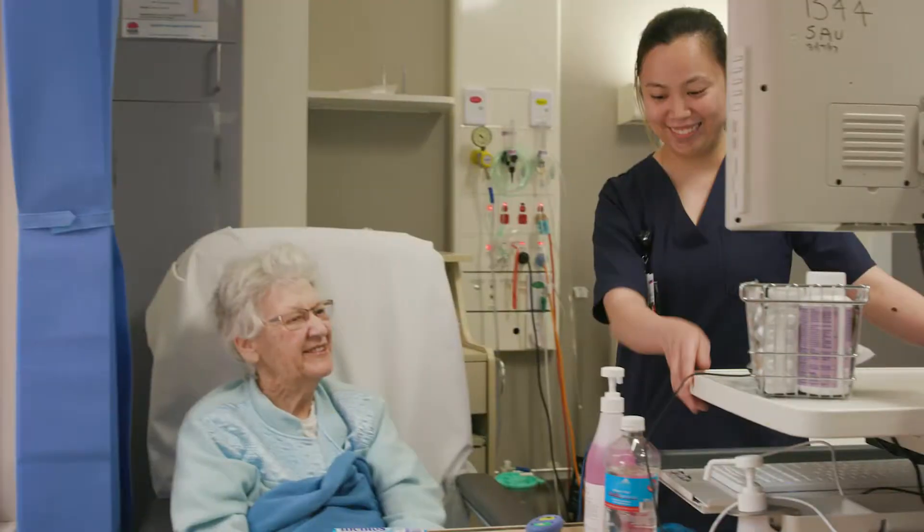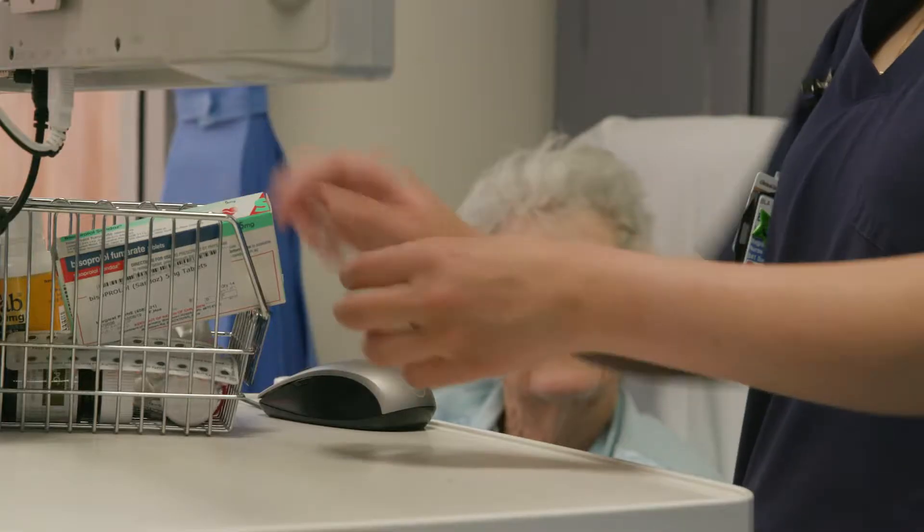I found them all very good at Blacktown Hospital, very nice to talk to and everything. Staff are very good when they bring the medication to me.